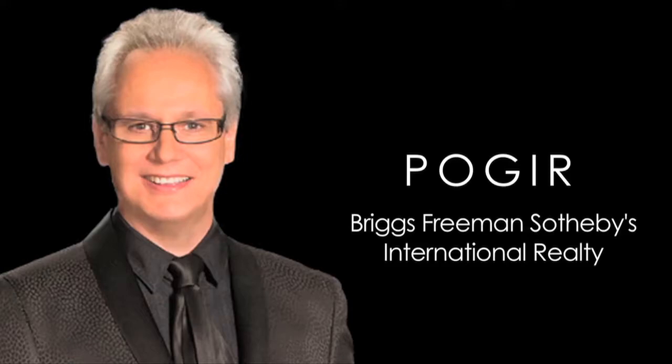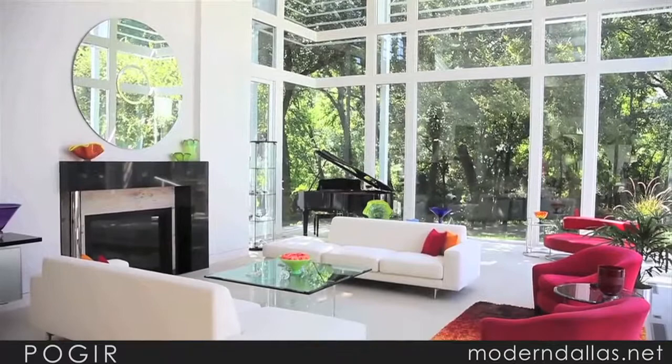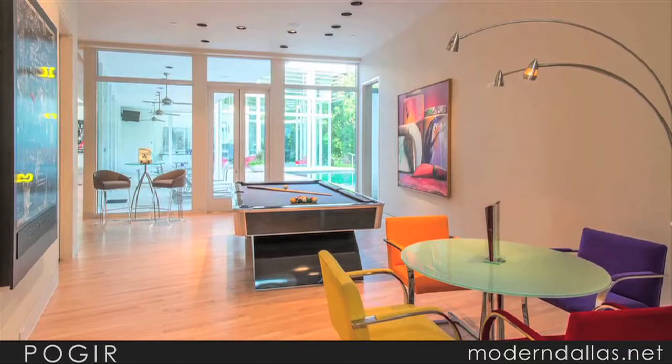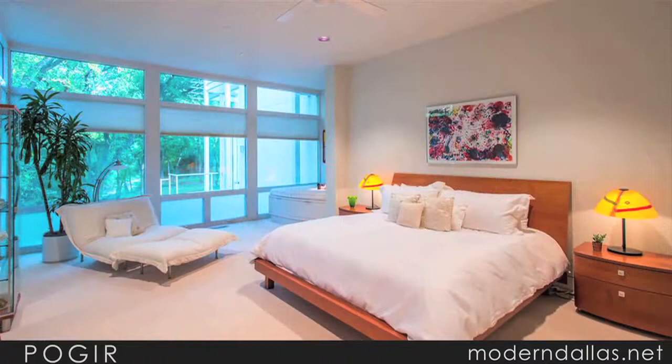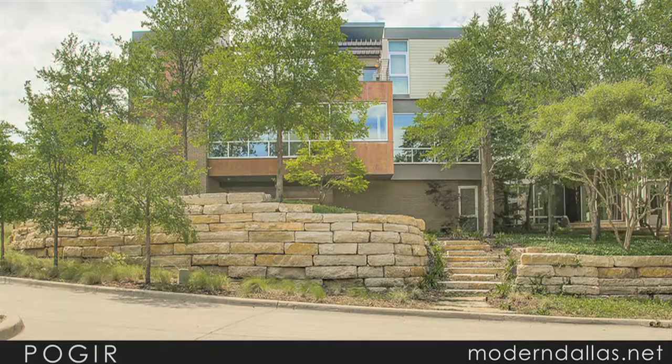The modern lifestyle begins in the home, and you'll find a range of unique living spaces across Dallas's most desirable neighborhoods. Poget began his career with a degree in architecture, followed by years of interior design work including the interior design of several luxury high-rises and commissions for clients' dream homes. Poget's distinct background makes real estate a natural fit.